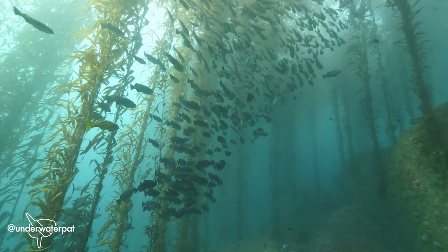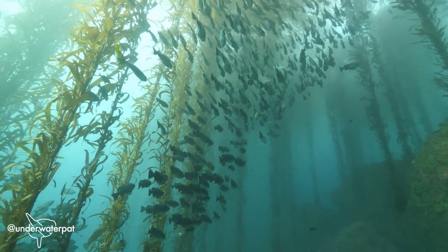Here's Nancy Caruso, a scientist who has worked to restore kelp forests off the coast of California.